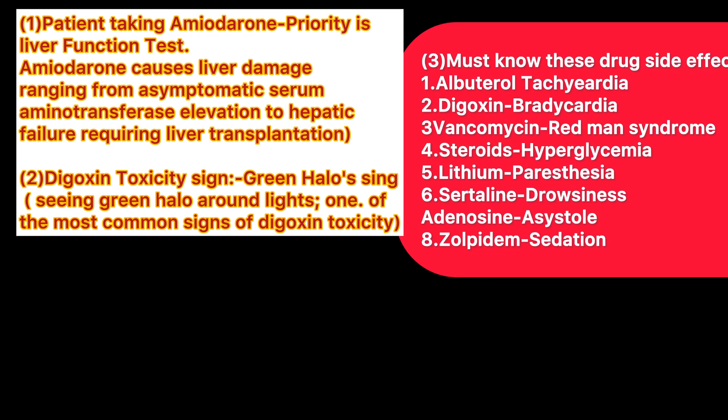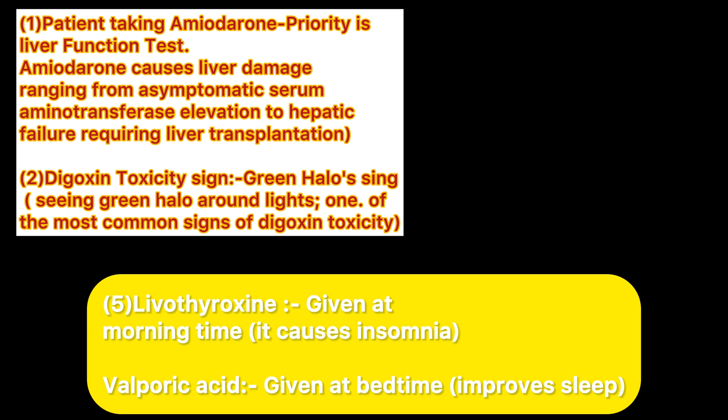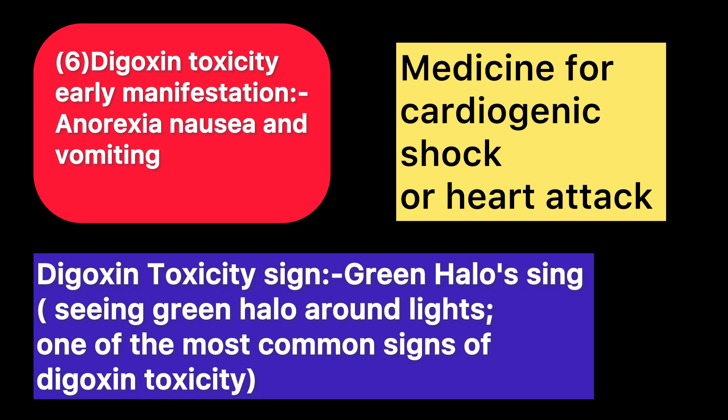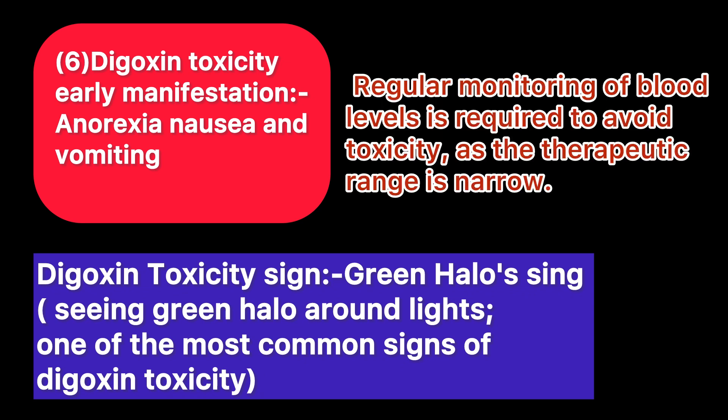Hello everyone, today I'm going to share some topics that are the most important for your NCLEX exam. I will be sharing so many topics that can come in your exam, encountered while solving SATA questions or case study questions. Let's start from digoxin — this is the medicine for cardiogenic shock or heart attack, and all the manifestations of digoxin toxicity are anorexia, nausea, and vomiting.